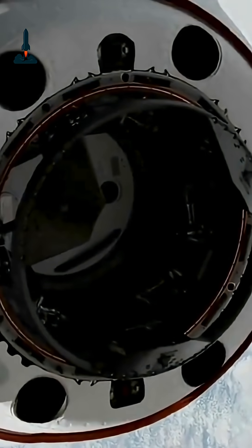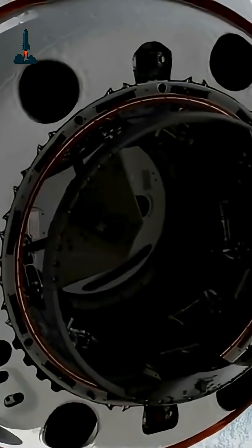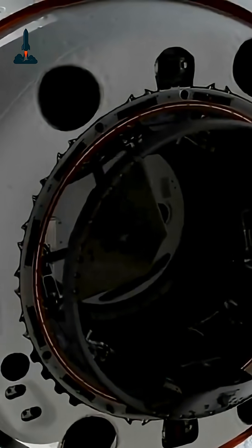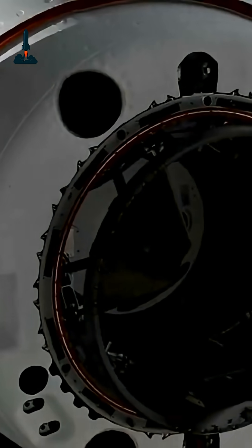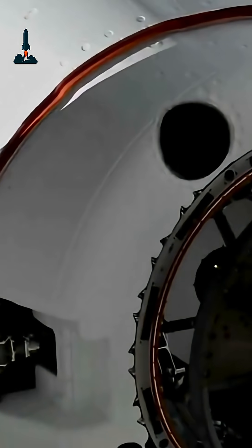As Dragon approached the station, onboard computers and navigation systems worked seamlessly to align with the docking port. And right on schedule, docking confirmed. The capsule successfully latched onto the Harmony module, completing another vital step in keeping the ISS operational and pushing the boundaries of space science.